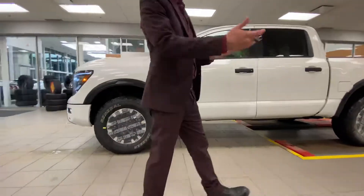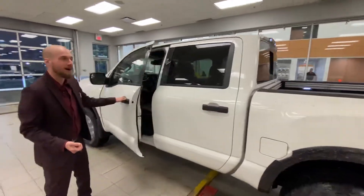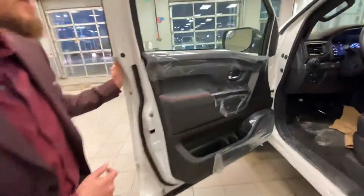Stepping onto the side here, you can see it still has the stickers on, still a little bit dirty from getting off the truck, but let's just jump on inside.